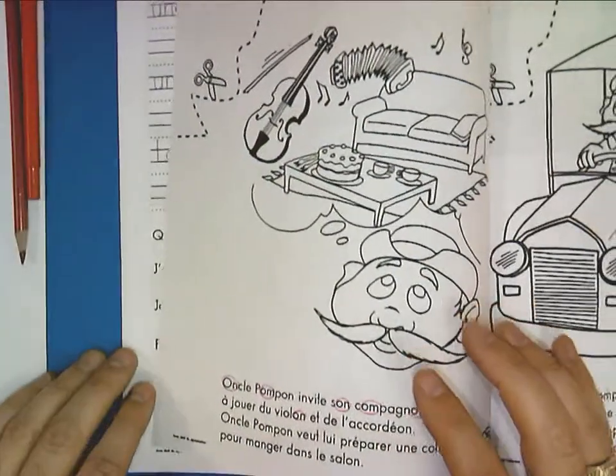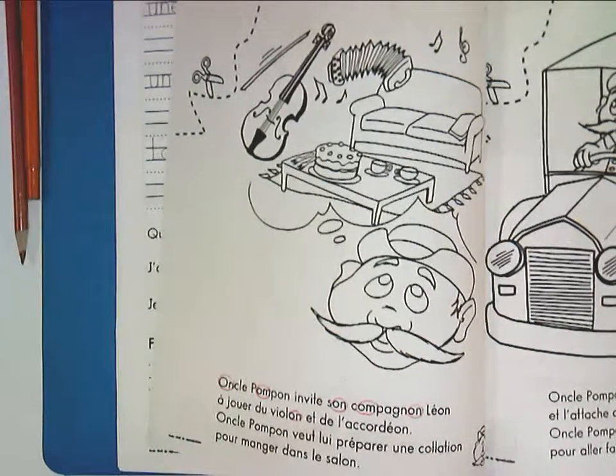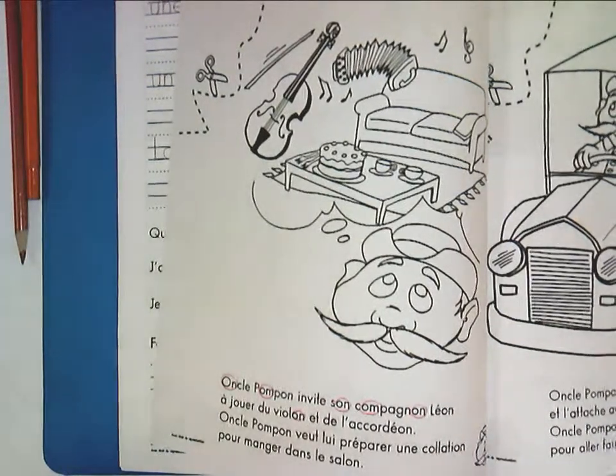This is also the story that they should read. I've sent an audio recording of Monsieur Douayon reading it, so they can listen to it there for assistance.